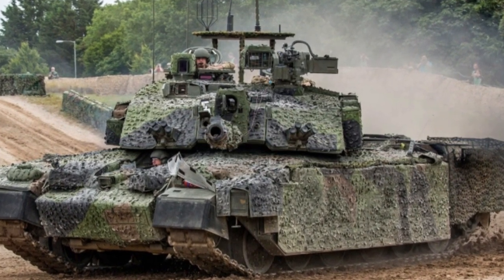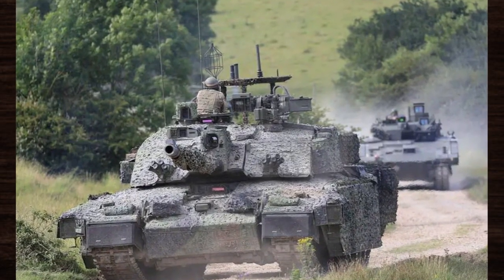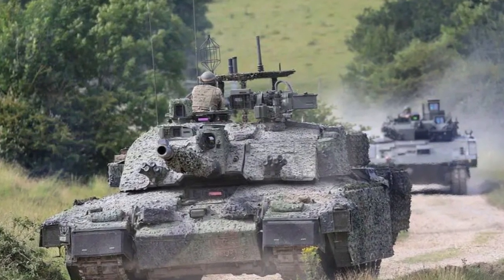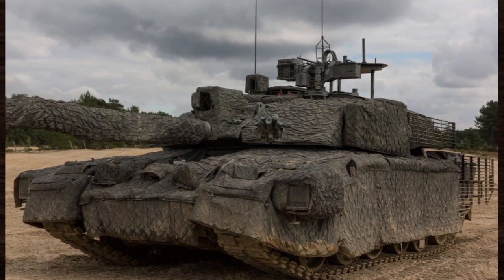One of its key features is the hydro-gas suspension system, which provides unparalleled stability and manoeuvrability, allowing the Challenger 2 to traverse diverse terrain with ease. Additionally, its long-range accuracy, facilitated by advanced targeting systems and ballistic computing, ensures deadly precision even at vast distances.